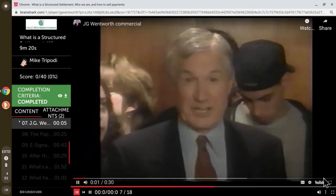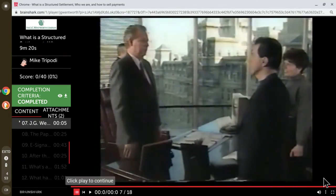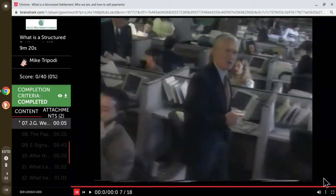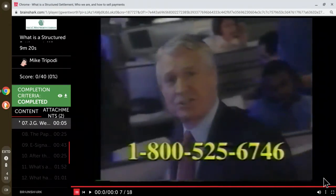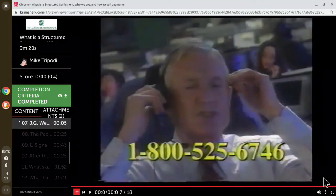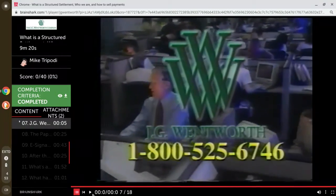The commercial said: 'Do you need cash now? Thousands of families have turned to JG Wentworth for money when they needed it most — for business opportunities, debt consolidation, and new homes. If you're receiving periodic payments from a structured settlement or annuity and need cash, call now. Representatives are standing by 24 hours a day to answer all your questions.' Call 1-800-525-6746.